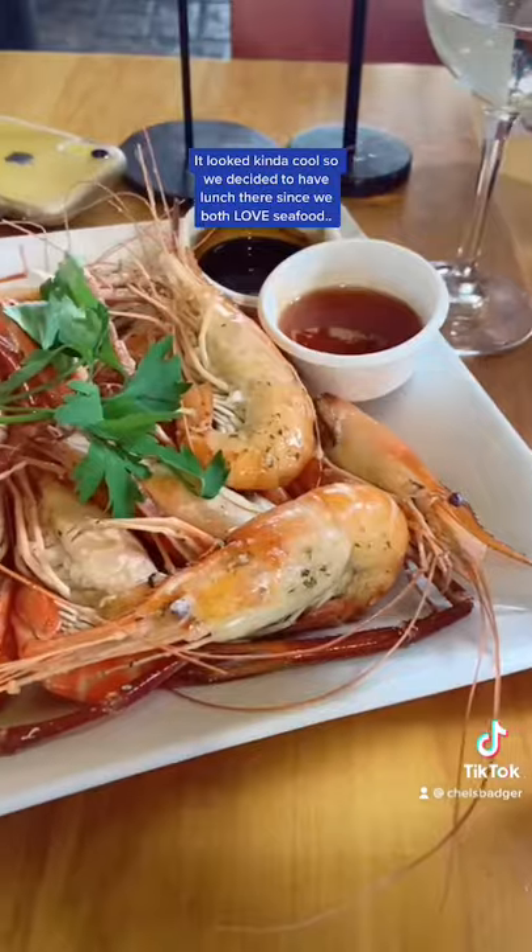Yesterday while exploring Taupo, we came across a prawn park. It looked kind of cool, so we decided to have lunch there since we both love seafood.